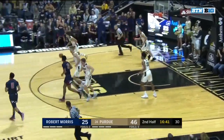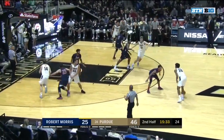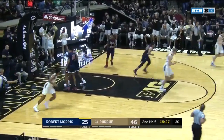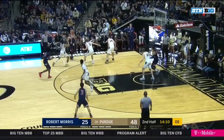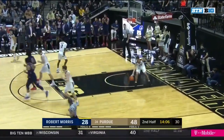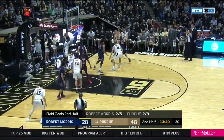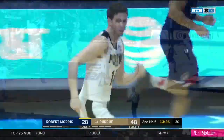Tough bank shot goes for Petaway, it counts. Eastern driving and finishing with a right hand. That's a point of emphasis this year — that blocking by the offensive player, especially Ryan — off of the inbound with a three-point bucket.